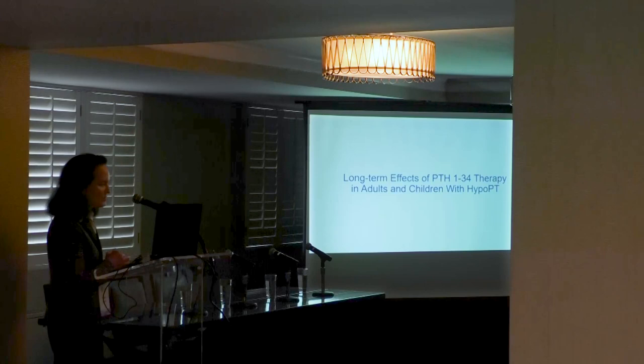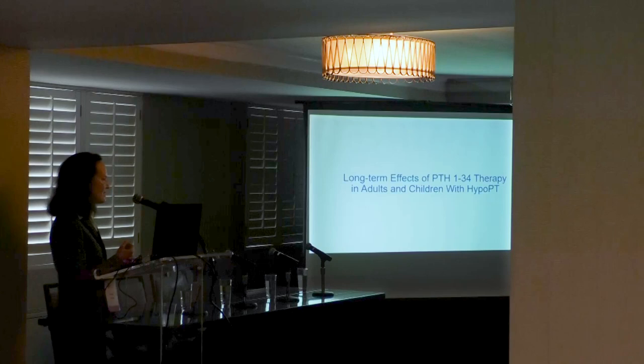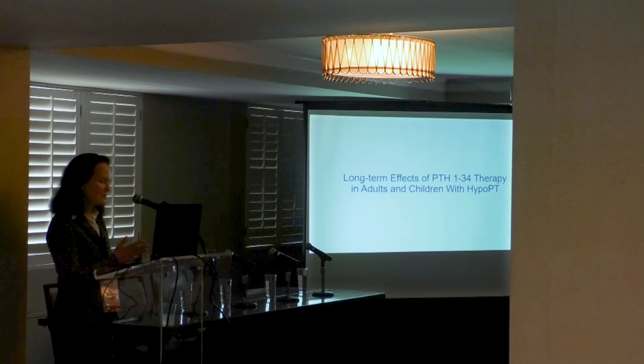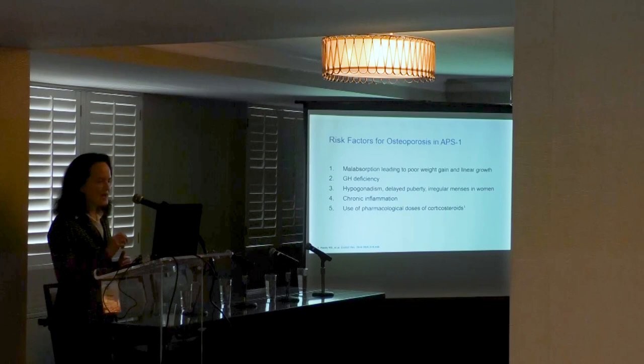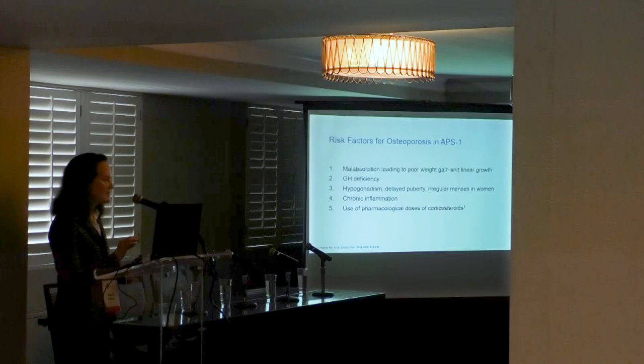PTH is given as hormonal replacement therapy and must be safe for lifelong use, which has always been the challenge with the FDA and treatment of hypoparathyroidism with PTH. We have shown data on how we monitor the kidney, which is important because of the tendency toward hypercalciuria and the need to avoid nephrocalcinosis and renal insufficiency. But we also have to look at PTH effects on the bone.